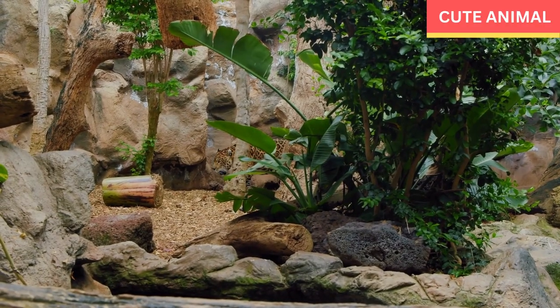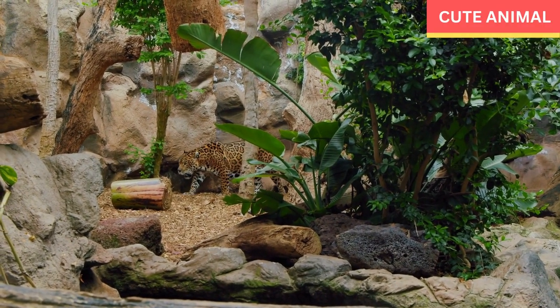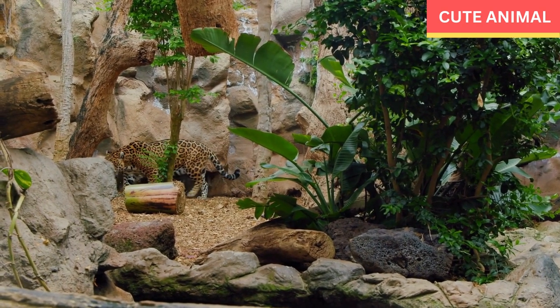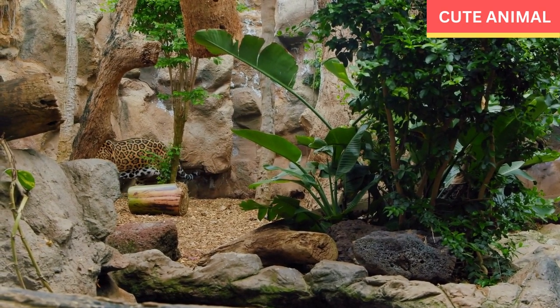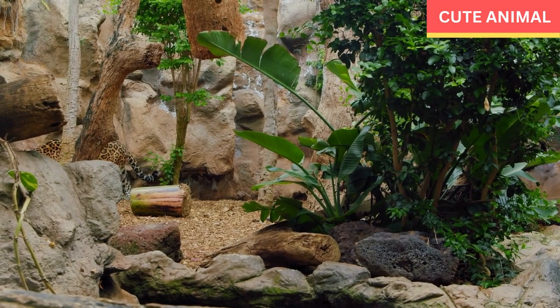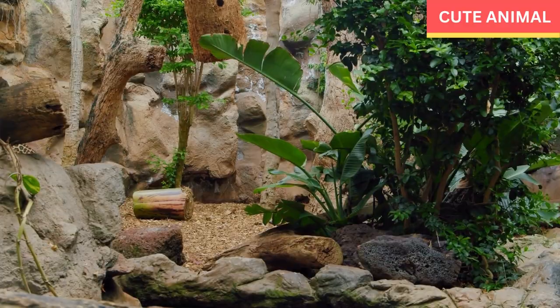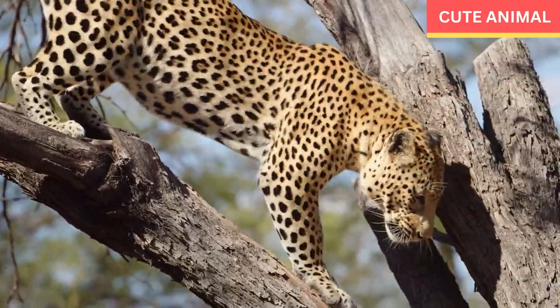African leopards are known for their beautiful spotted coat, which helps them blend into their surroundings. The coat color can vary from a pale golden hue to a rich tawny shade. The rosette patterns on their fur are larger and more widely spaced compared to other leopard subspecies.